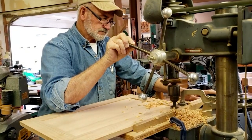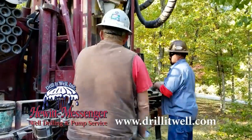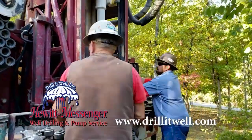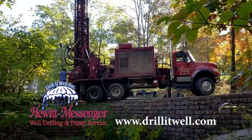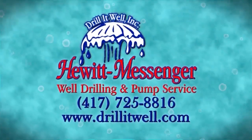Some people love to drill holes in wood. Some people love to drill in the cavity. Hewitt Messenger Well Drilling and Pump Service loves to drill wells. Find out more at drillitwell.com — Hewitt Messenger Well Drilling and Pump Service.